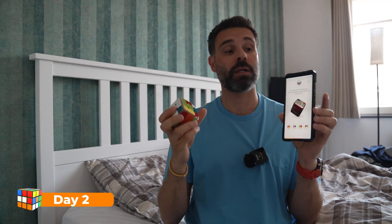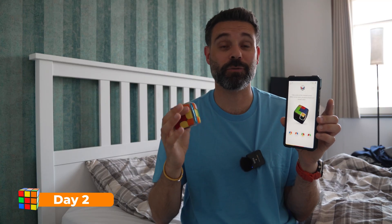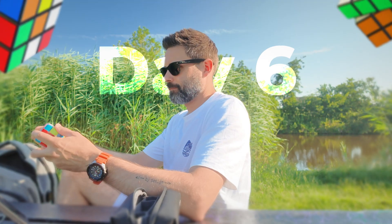Compared to YouTube tutorials, this feels more personal, more interactive, and more possible for me to actually learn. I kept practicing everywhere, and slowly I started to get it — patterns began to click, moves made sense.